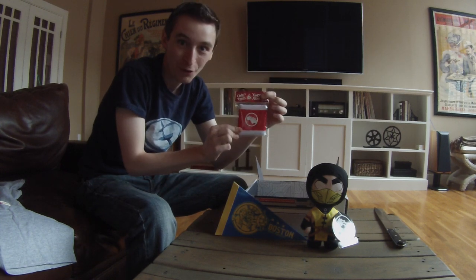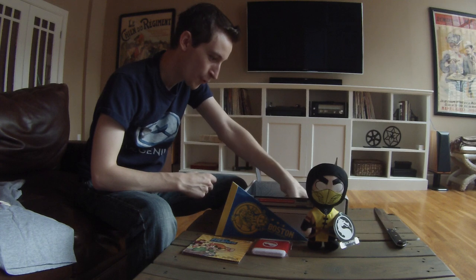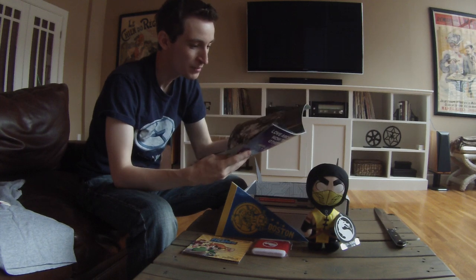Scott Pilgrim wristband — this is an amazing box. It's got the Pilgrim CD and another retro magazine. This makes for some great toilet material.